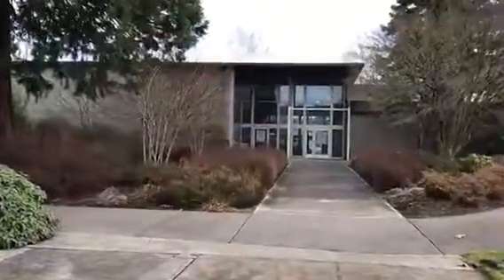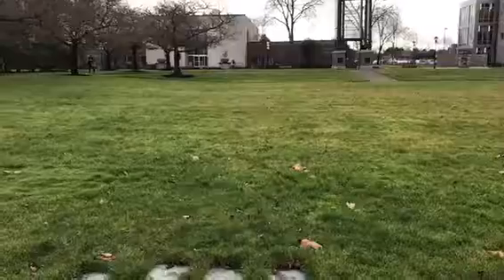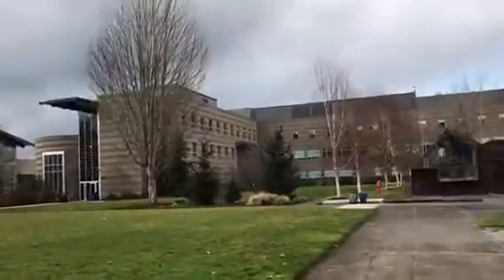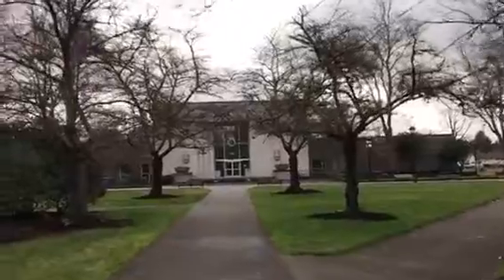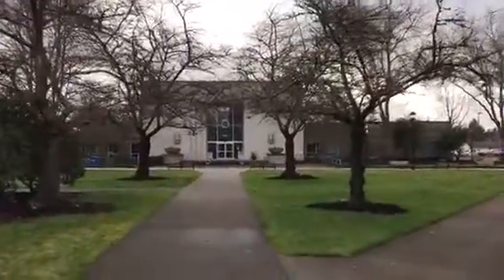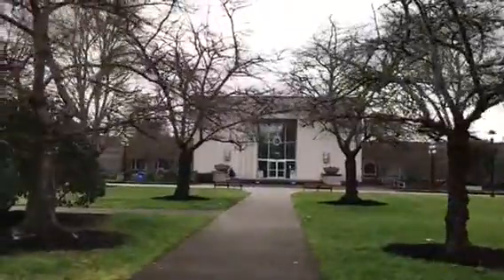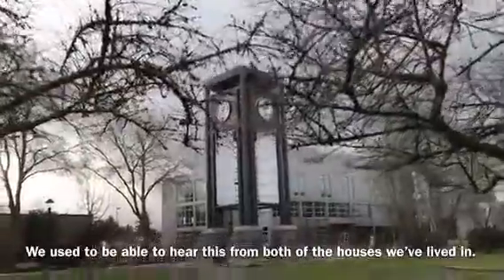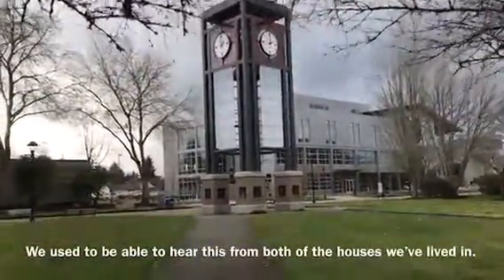This is the side of what used to be the student union. When I went to school here, there was a building here called Lindgren Hall. It got torn down to build that building, which is now the science and technology center. In front of us is the library — it also houses ESL and GED classes. And this is the clock tower.